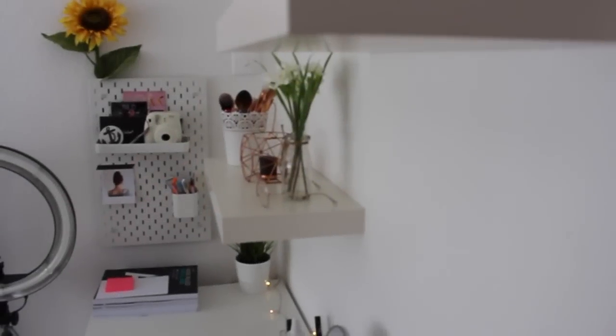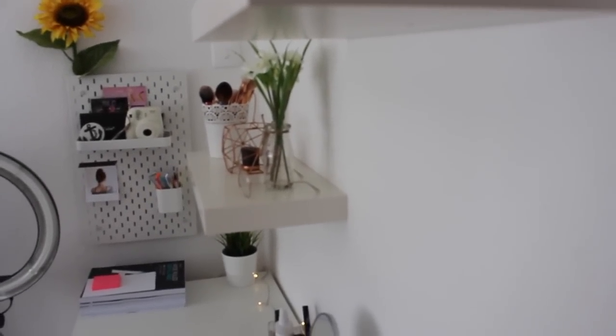I do talk a lot in this video, just warning you guys, but without further ado let's get started on my room tour. First I'm going to give you a quick overview of my room just so you can see what it looks like and the sizing of it.